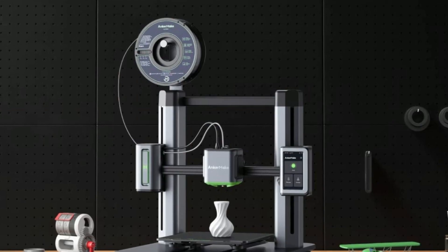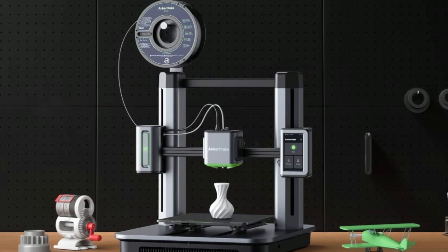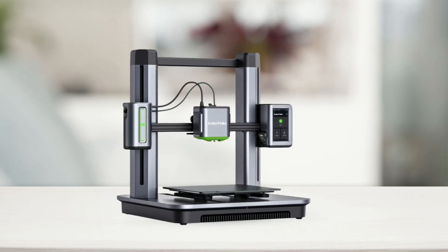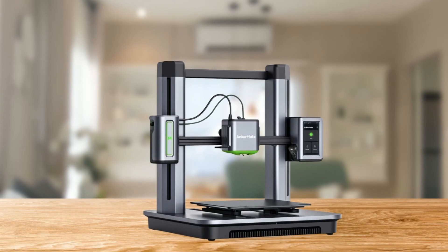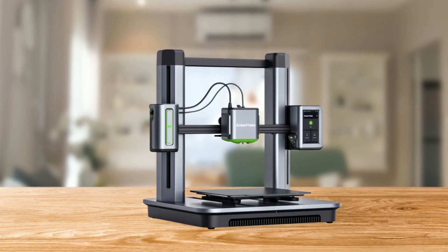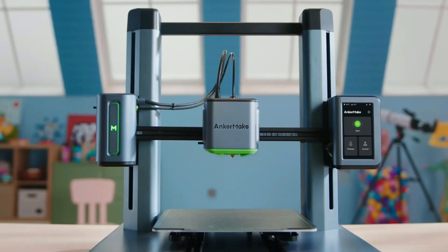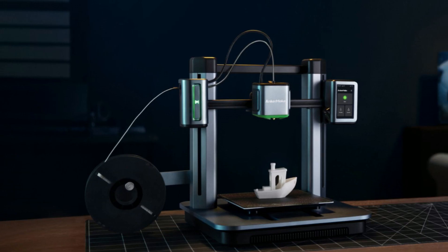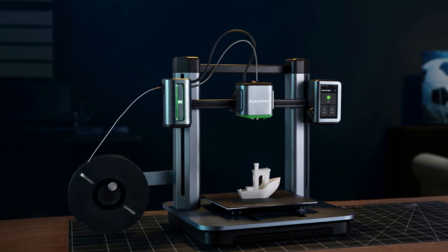Finally, this 3D printer can be remotely controlled via the AnkerMake app, AnkerMake Slicer, and even Alexa, giving you access to your prints wherever you are. Overall, the AnkerMake M5 is an excellent choice for anyone looking for a fast, smooth, and accurate 3D printer with advanced features and capabilities. It's sure to impress both beginners and professionals alike.